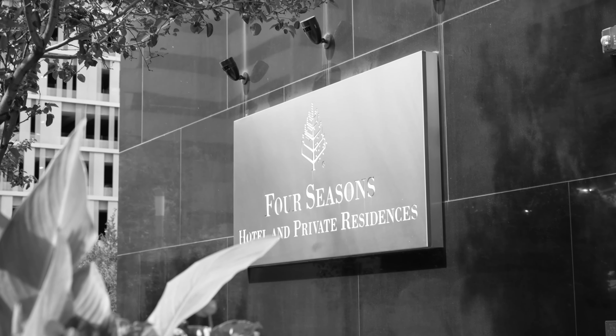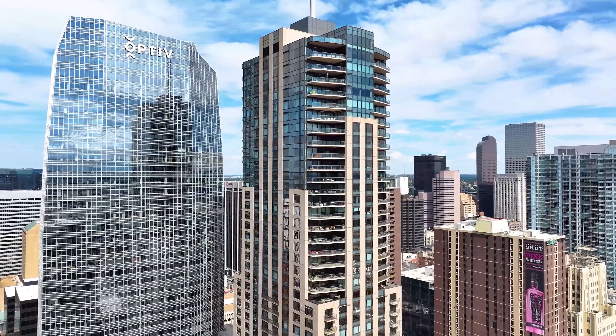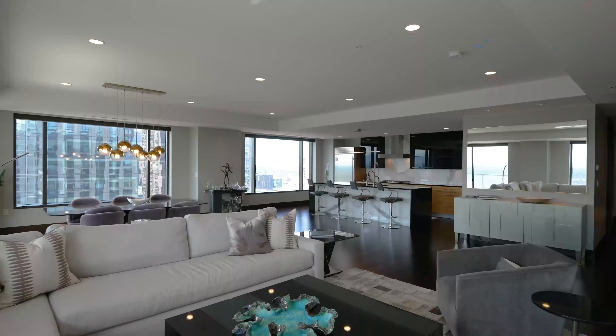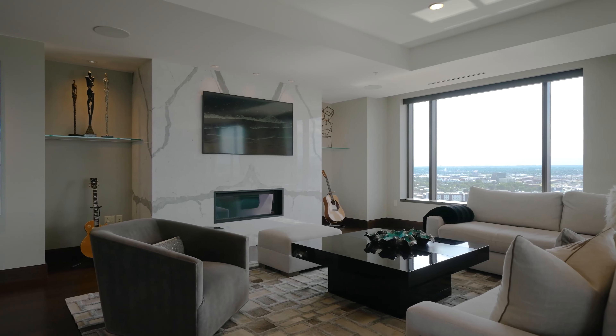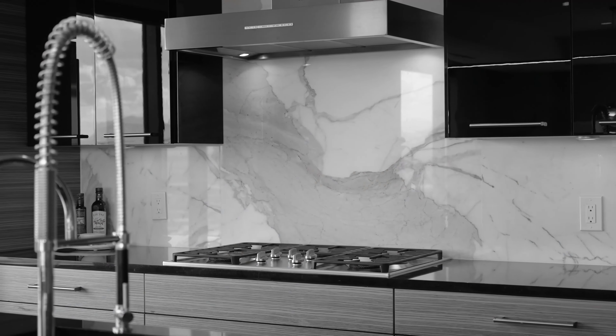Hi, I'm Matt Conway with Mile High Modern Real Estate. We're here at the Four Seasons Private Residences in downtown Denver. Unit 2100 is a southwest corner-facing unit. This is the most desirable and sought-after placement within the building, having those southwest unbelievable front-range views.